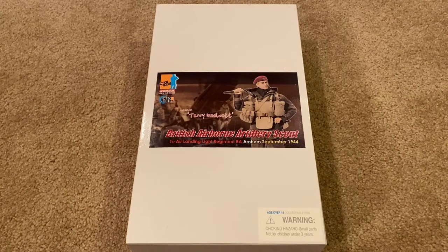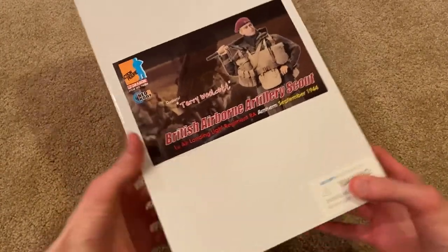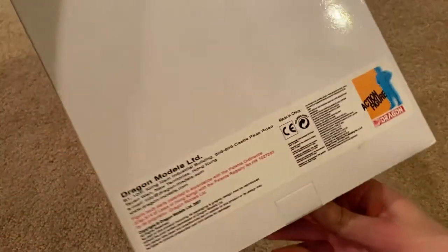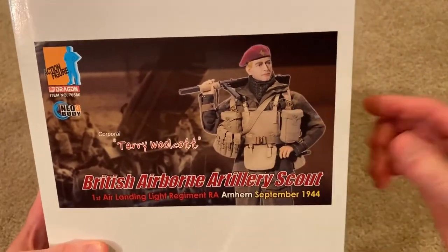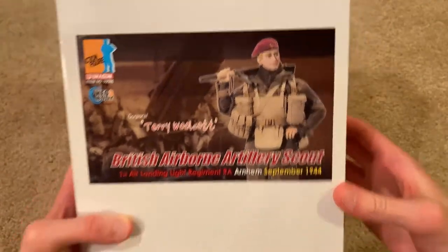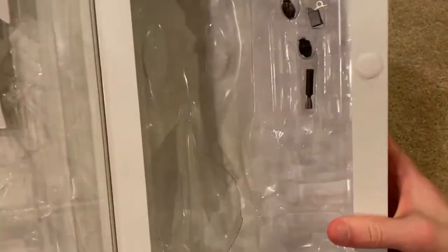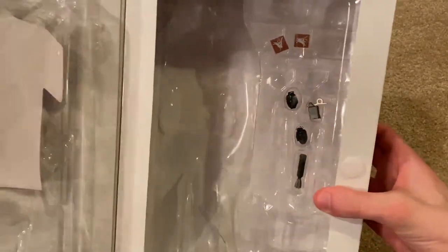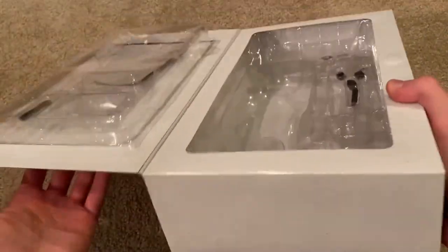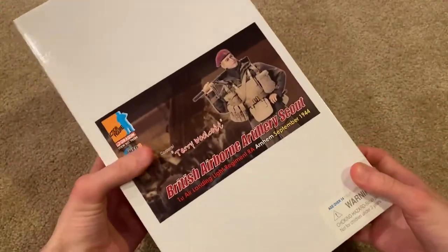Let's jump right in and take a look at this amazing figure. Here is the box — not really much to show. This is from 2007, and here is a picture of the figure, which is a great picture. It opens up and I do have a few things left inside: the magazine, some grenades, a mortar shell, and some patches. Even though there's not much on the box, it still looks really cool. I love the picture.